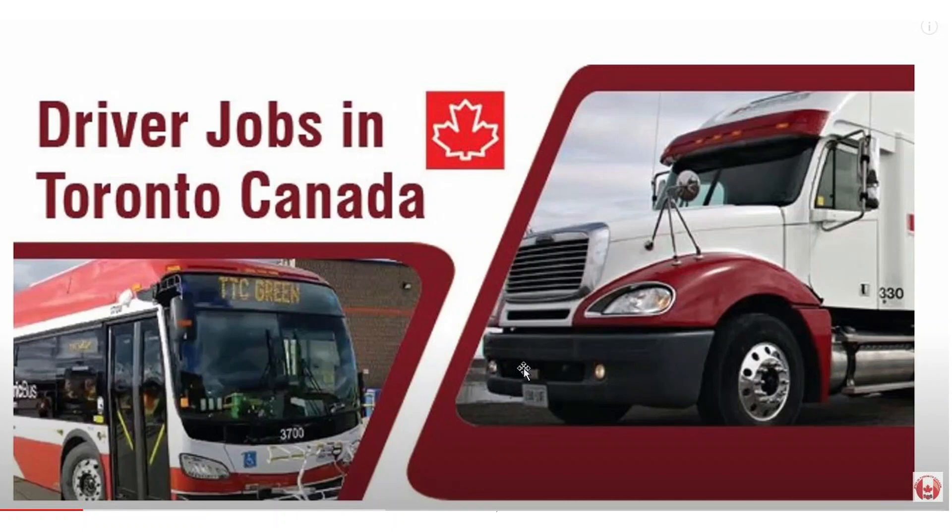Hello friends, I am from the YouTube channel Jobs in Toronto, Canada. In this video I will show you how you can apply for driver jobs in Canada. Let's go to the first job.